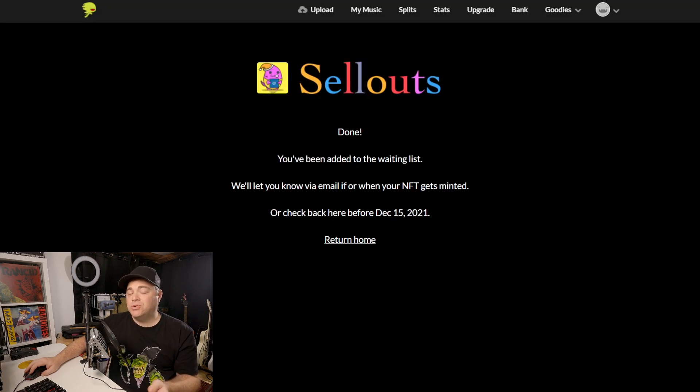The reason they use a waiting list is because you can sign up multiple times — if you have multiple singles you want to create this for, you can submit multiple entries. They're probably trying to make sure the most people get in on this, and it's not just one person creating 10,000 of these. You can see we're done and we've been added to the wait list — they'll let me know via email when the NFT gets minted.